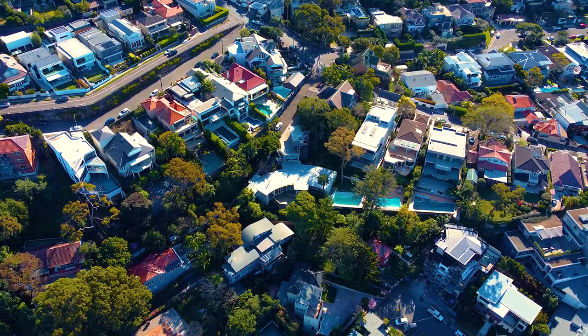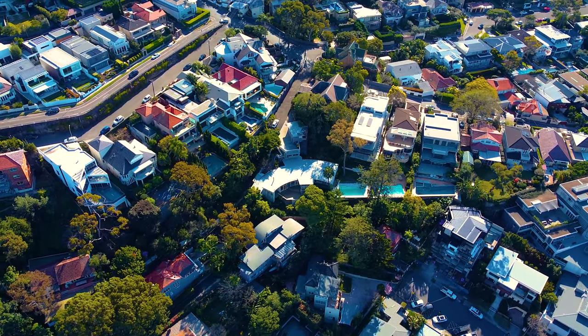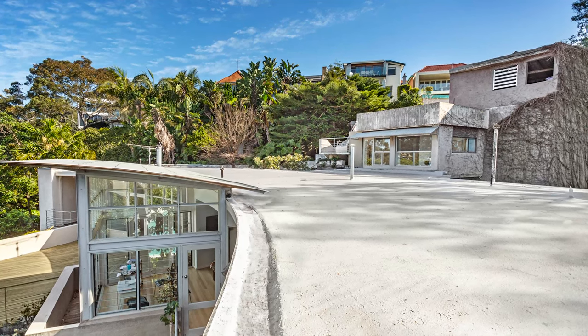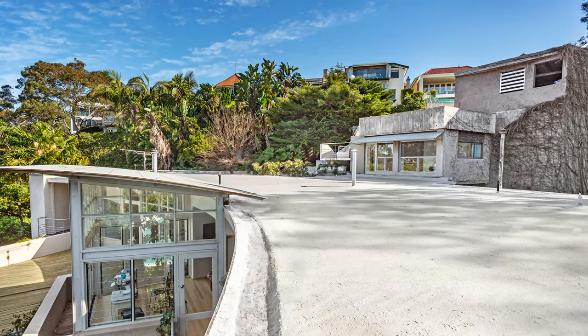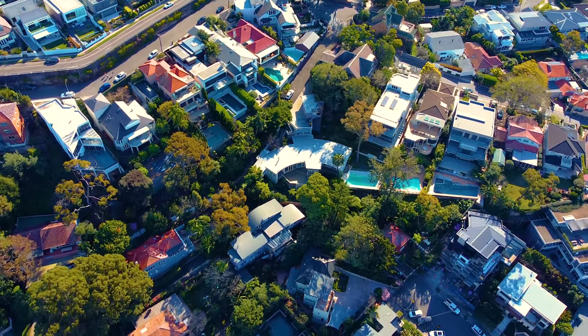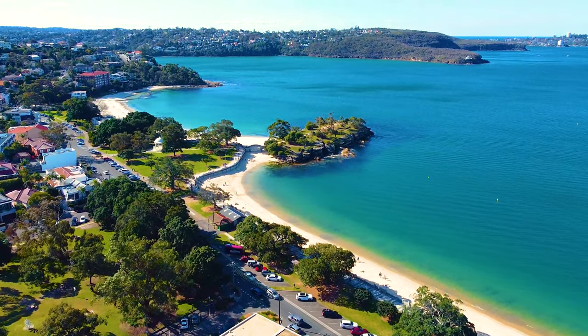Currently built entirely on the ground level, we can imagine a new dwelling built back onto the site and into the airspace on multiple levels. In front would be level lawn, garden, pool and outdoor entertaining zones overlooking the 180 degree views.